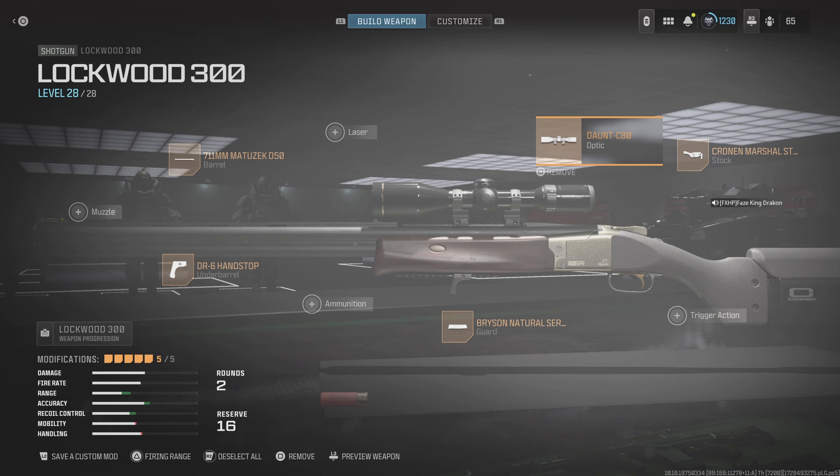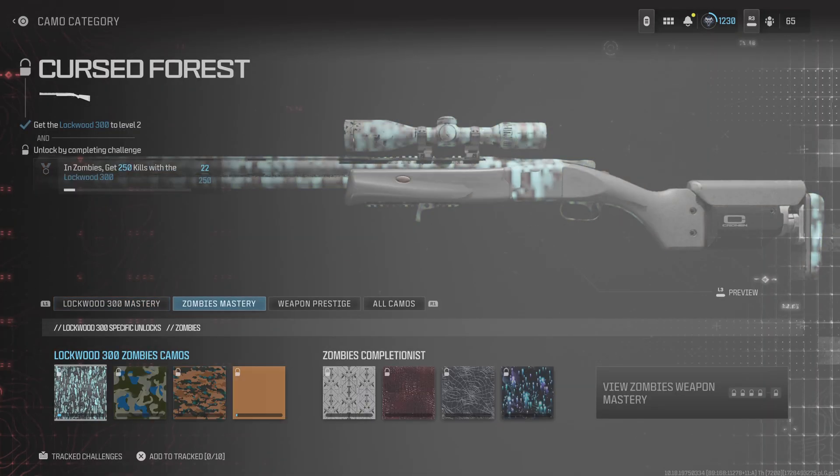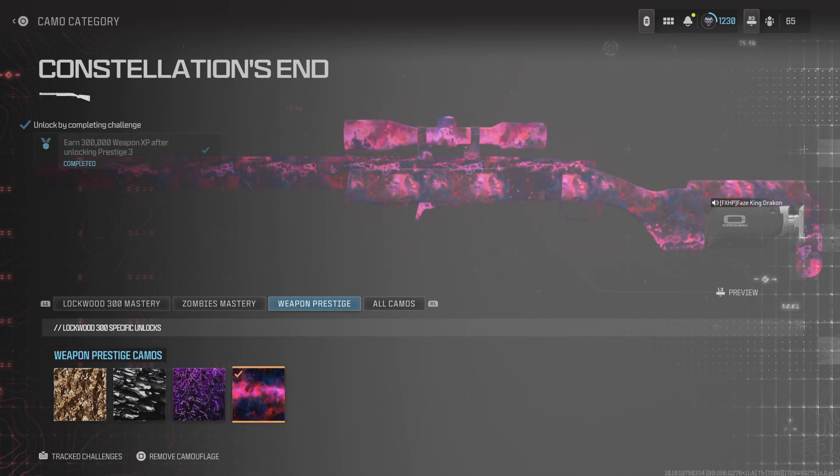The better ones — it may only have two rounds in it, but with Sleight of Hand you can do pretty well with it. I have earned the Constellation End shotgun because it's my personal favorite.